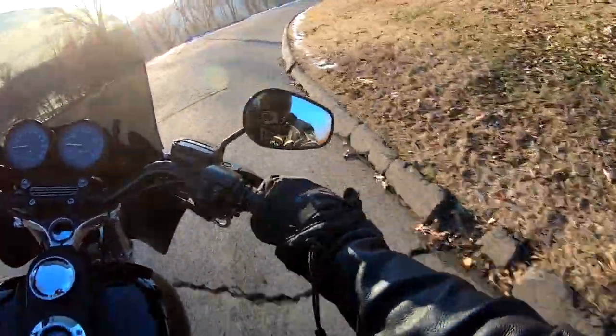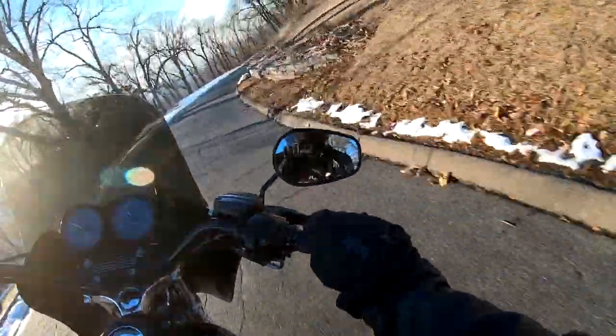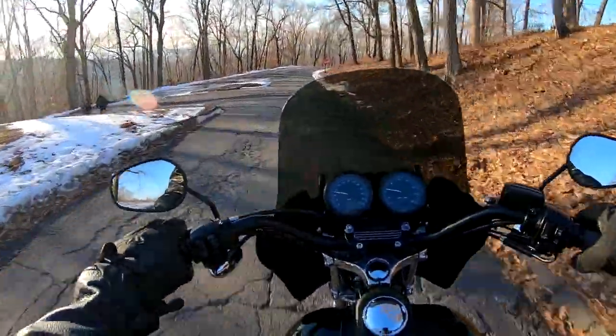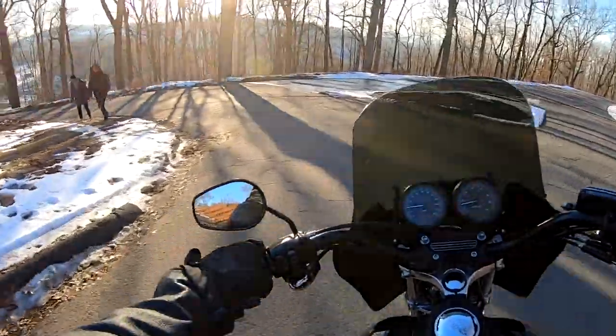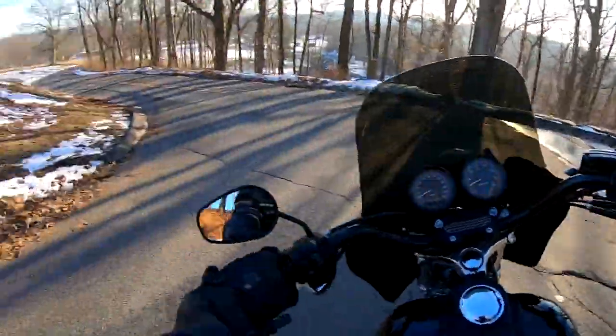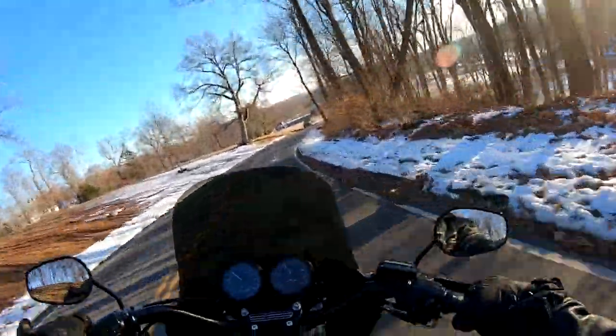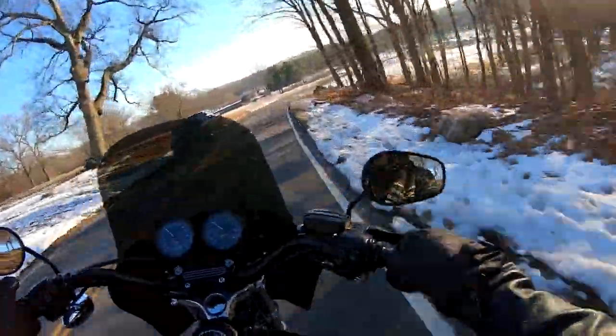Again, this is a no-expense-spared build using all the best components by the best in the industry: Ohlins, Thunderheader, Screaming Eagle, Michelin Scorchers, Performance Machine — all the best of the best — in a genuine Harley-Davidson.